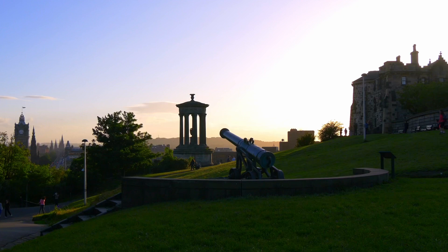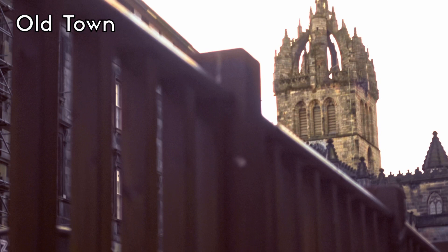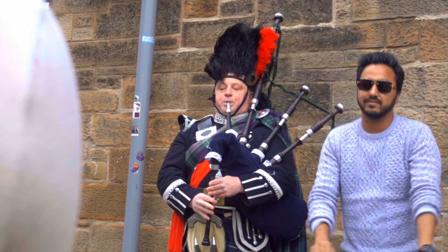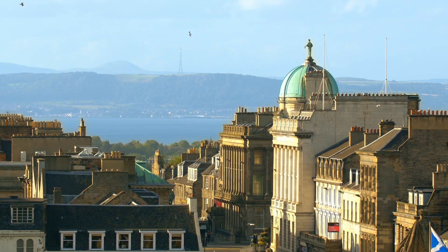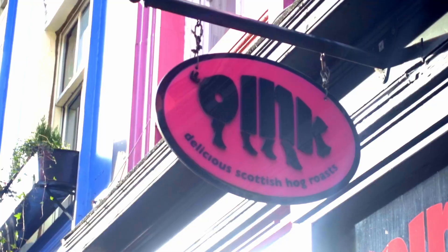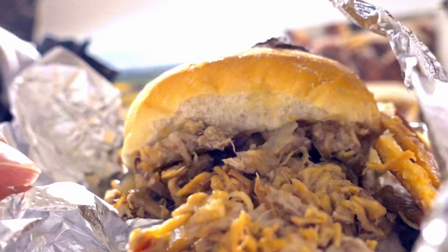Starting with Old Town, the core of Edinburgh filled with medieval architecture, cobbled streets and bagpipes — you'll feel like you've arrived in Scotland straight away. Victoria Street is a must-visit and considered the inspiration for Diagon Alley in Harry Potter. You can find plenty of independent stores here as well as one of the best hog roasts in Edinburgh.